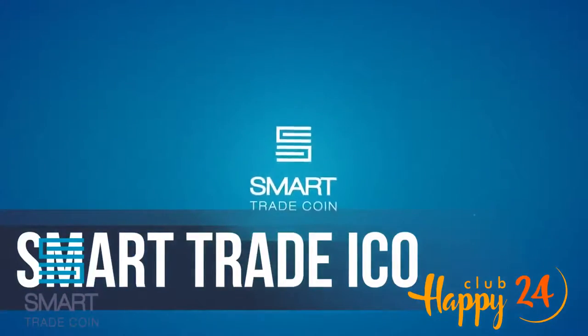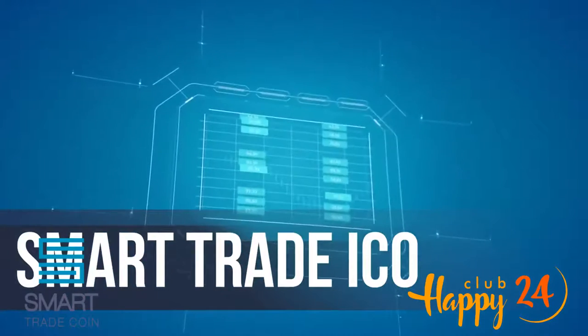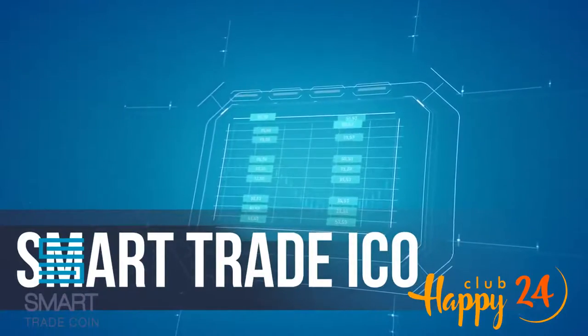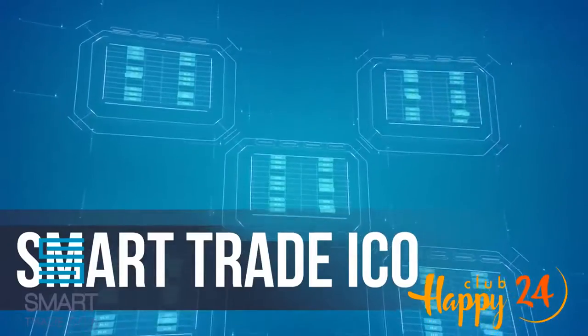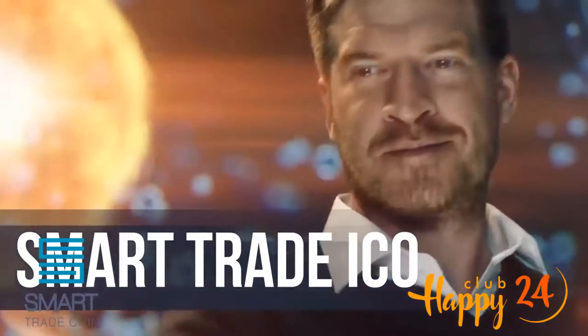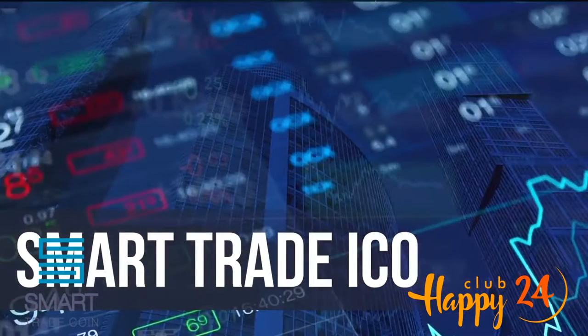Their team has created and is ready to bring to market revolutionary software: Smart Trade Coin software. The profitability of arbitrage transactions made using it was confirmed by independent live testing. They will channel the entire potential of the Smart Trade Coin world toward building up the largest decentralized crypto trading community, capable of directly influencing the major exchanges.